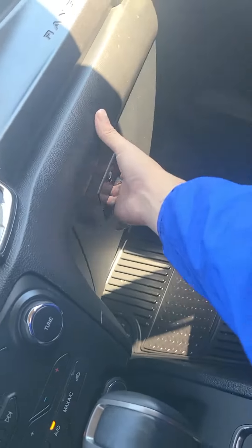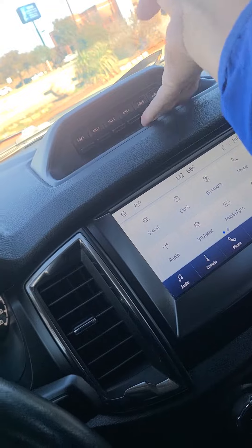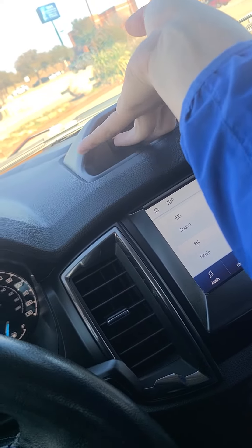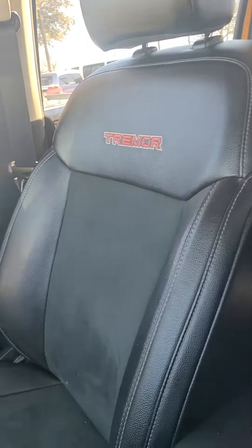Do have quite a bit of room in here as well. Do have a bunch of auxiliaries — if you wanted to attach lights to it, you can. You do have more room in here as well. Got your Trimmer badging on your seats.